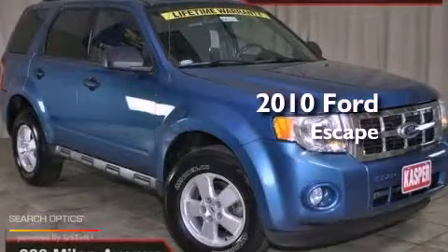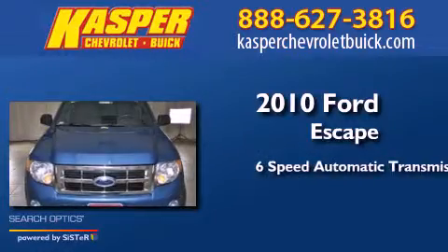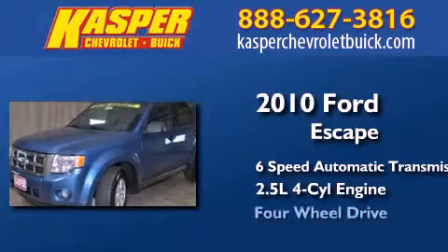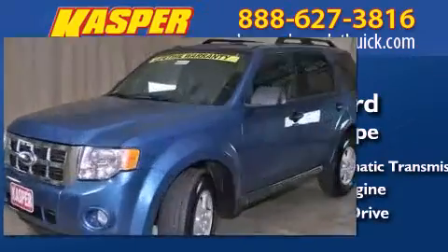This is a 2010 Ford Escape. This crossover has a six-speed automatic transmission, an inline four-cylinder engine, and the added capability of four-wheel drive.